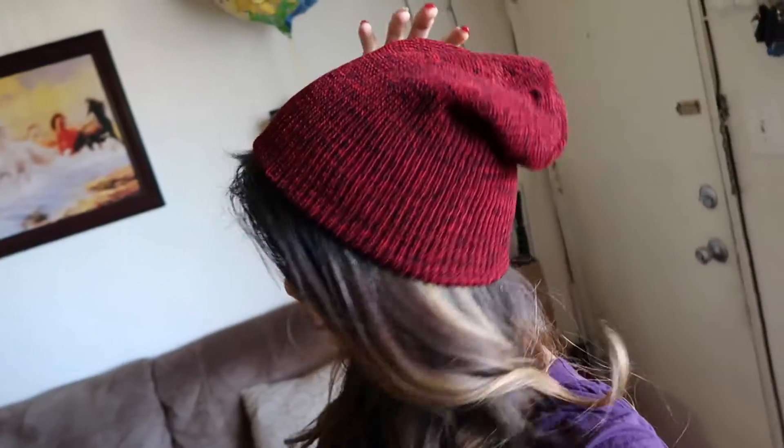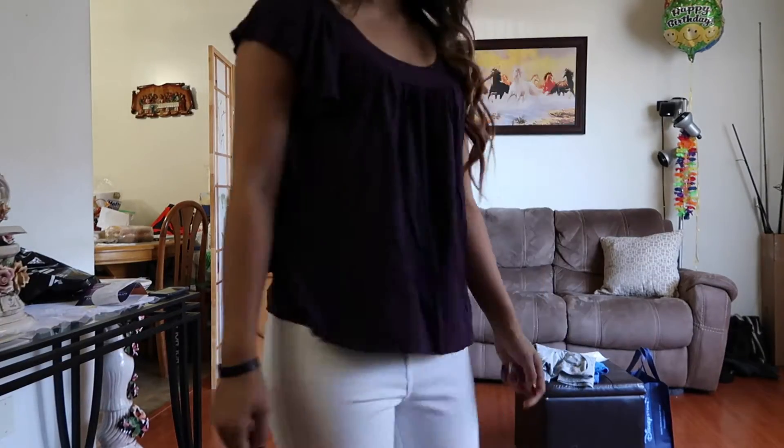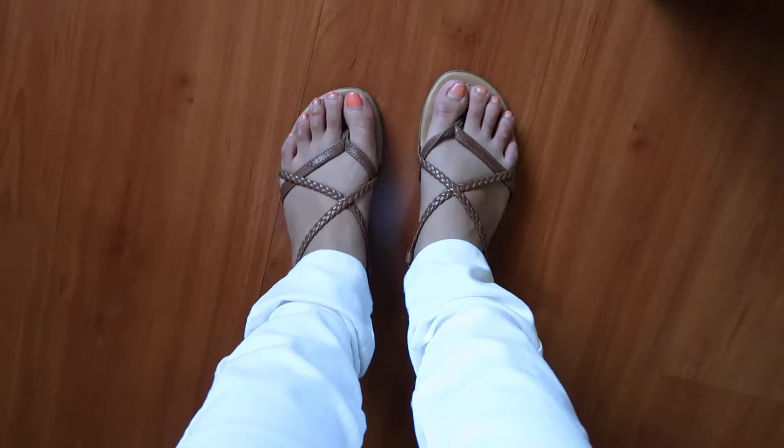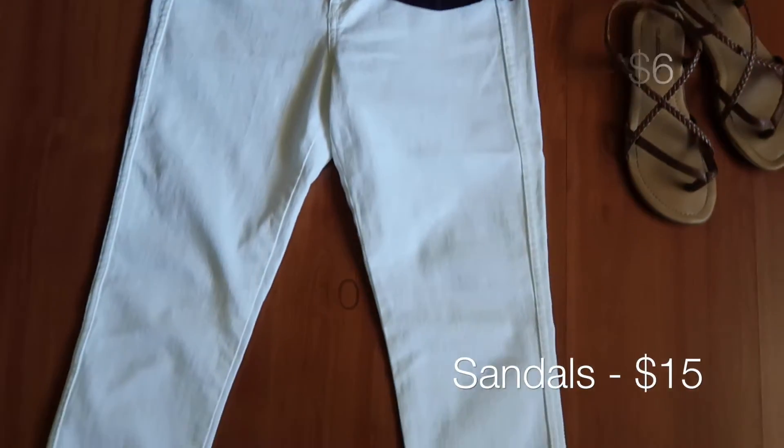I hope you guys like it. I have my red beanie and my shoes. And there you have it — that is how you Disney bound as Aladdin. It's just a simple red beanie, purple top, white pants, and brown sandals. There you go.